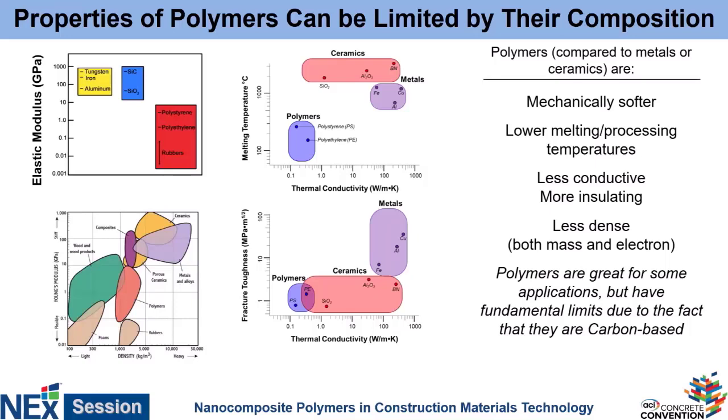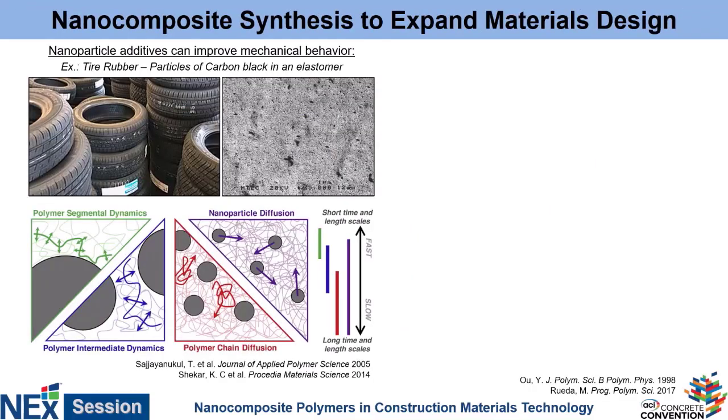If we wanted to expand beyond this, one of the things we can think about is making a composite. A standard way to improve the property space that polymers can access is by throwing in nano fillers. The quintessential example being tire rubber, which is a polymer filled with something like carbon black or tiny silica particles. This is commonly used to improve the mechanical performance of the material, because as soon as you put some sort of rigid nanoscale object inside the polymer matrix, it affects how the polymer chains flow past each other, resulting in a strengthening or toughening of the material.